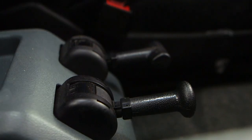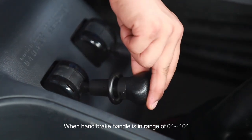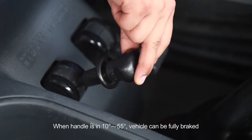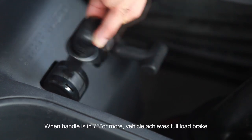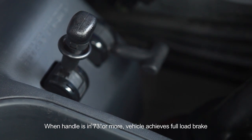Handbrake valve: when the handbrake valve handle is in the range of 0 to 10 degrees, the brake of the complete vehicle can be released. When the handle is in 10 to 55 degrees, the vehicle can be fully braked. When the handle is in 73 degrees or more, the vehicle achieves full load brake.